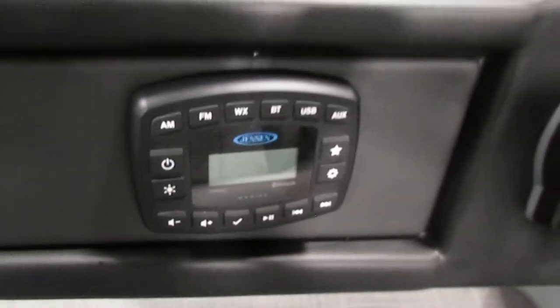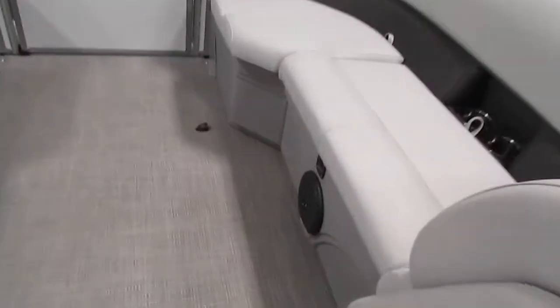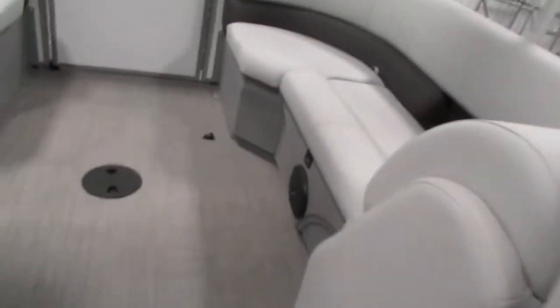This boat has a Jensen AM-FM Bluetooth stereo with four marine speakers, two in the front and two in the rear.